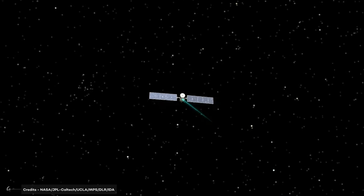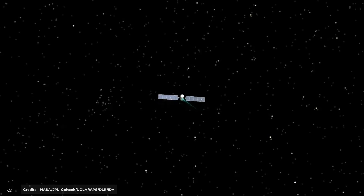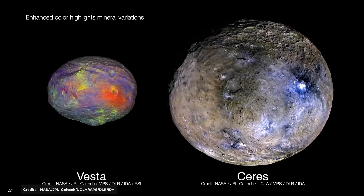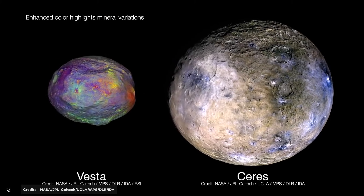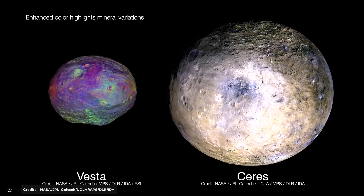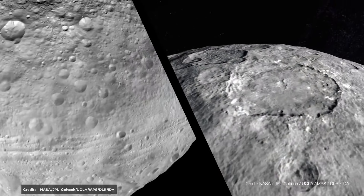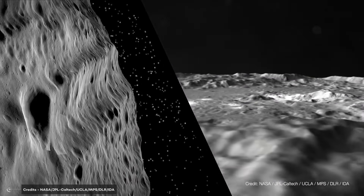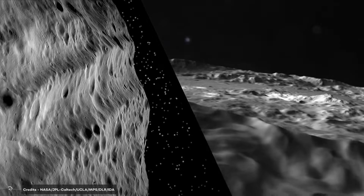The Dawn mission also allowed scientists to map the surface of Ceres in detail. In addition, in 2018, the European Space Agency's Rosetta mission conducted a flyby of Ceres, allowing scientists to make detailed observations of the dwarf planet's surface.